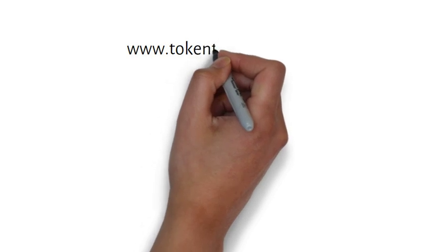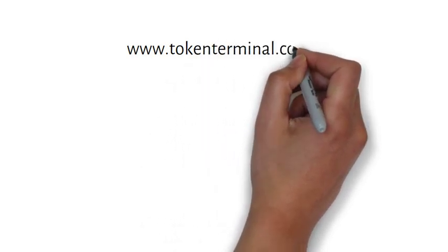On the Token Terminal website, scroll down to the data table. On the left are the options: